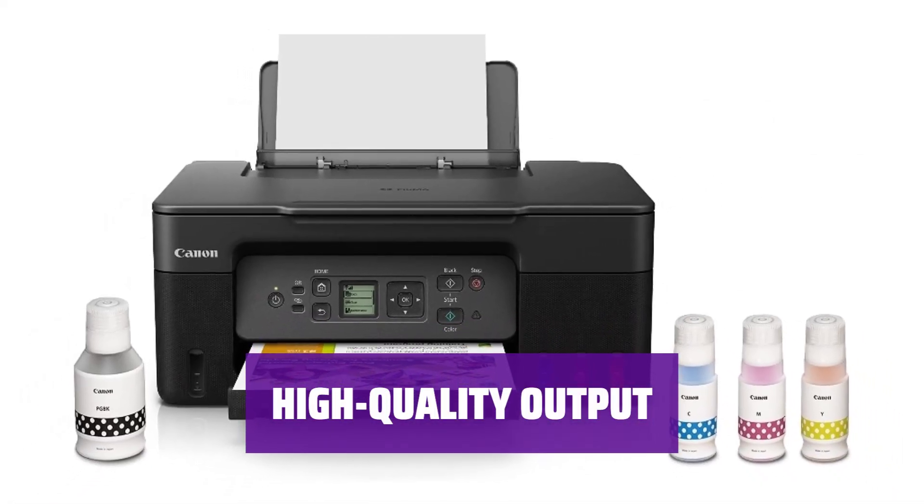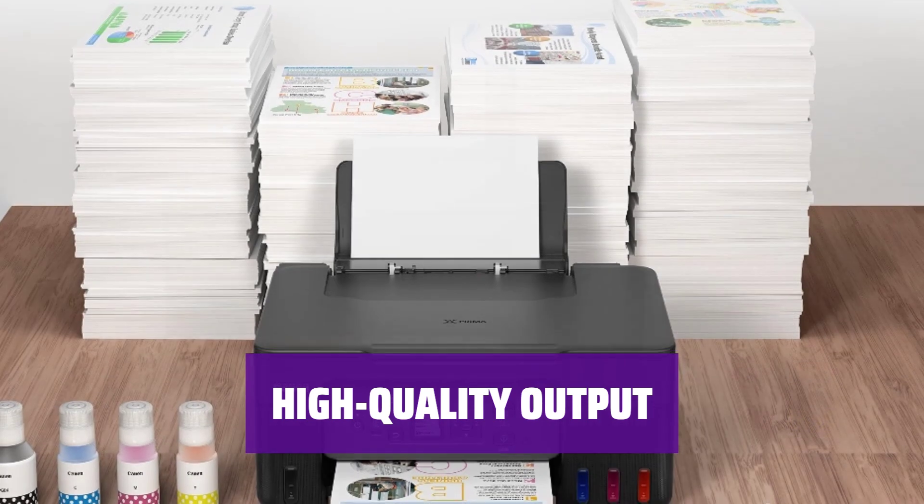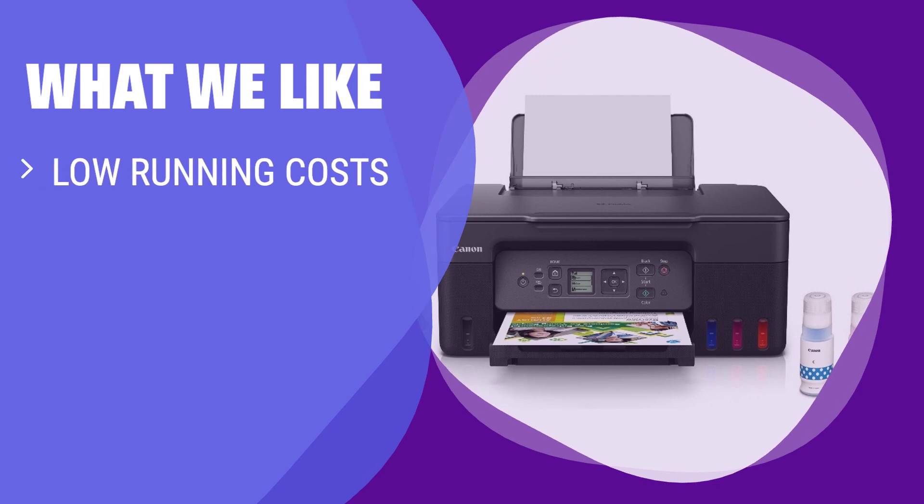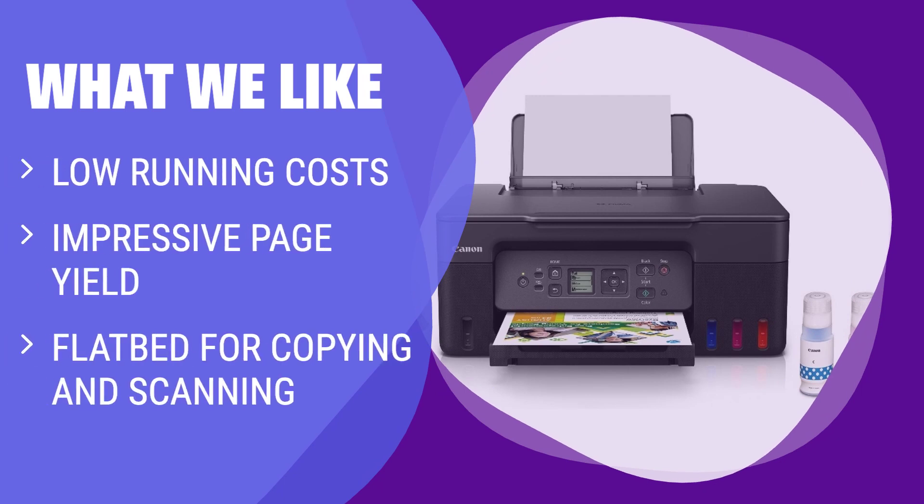Add impressive-looking output given the price, plus a flatbed for light-duty copying and scanning, and you get lots of high-quality output for very little money. If you want a printer with low running costs and impressive page yield, the PIXMA G3270 is the way to go. Ideal for homes and home offices that print frequently but want to save on ink costs.